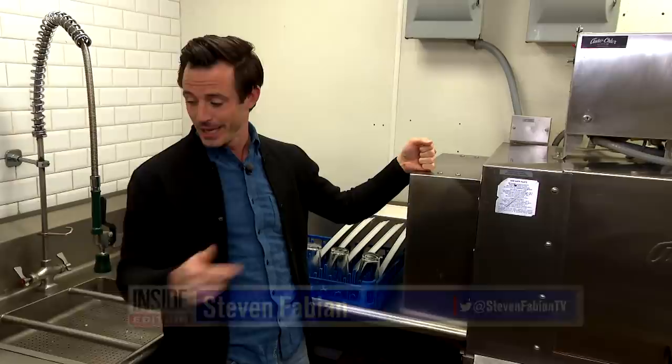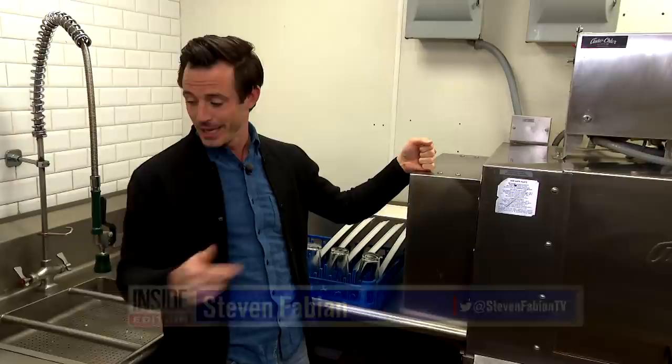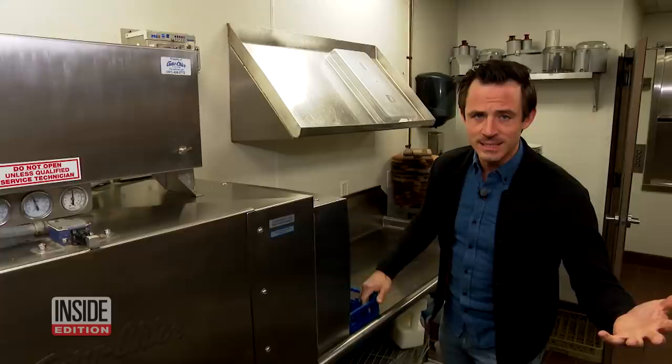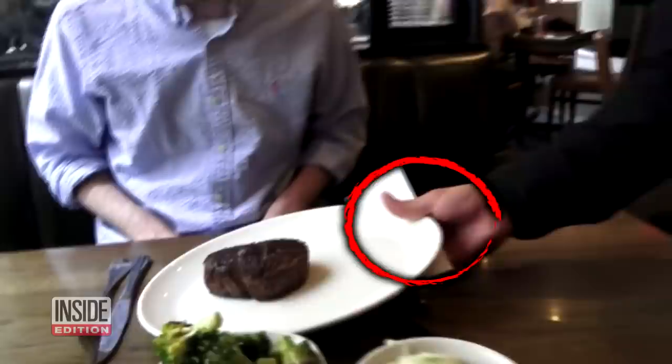Most restaurants use large industrial dishwashers like this one. They load up their dirty plates and silverware onto trays, and then they're cleaned with scalding hot water and commercial grade soap. When the process is over, everything comes out sterilized and squeaky clean. But what happens between now and when these dishes and silverware reach your table?